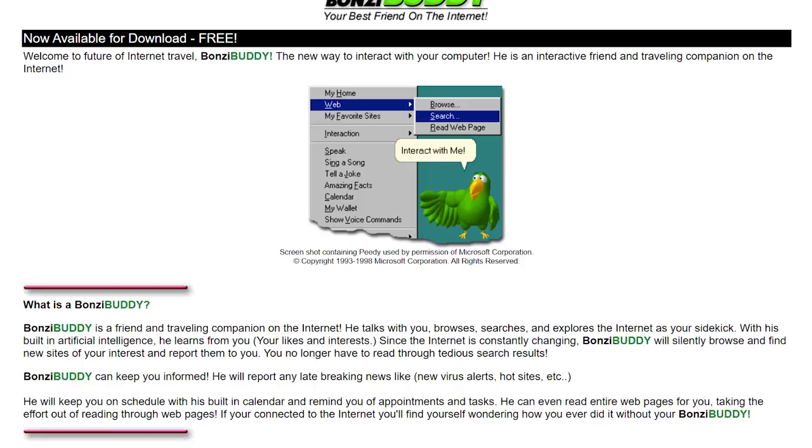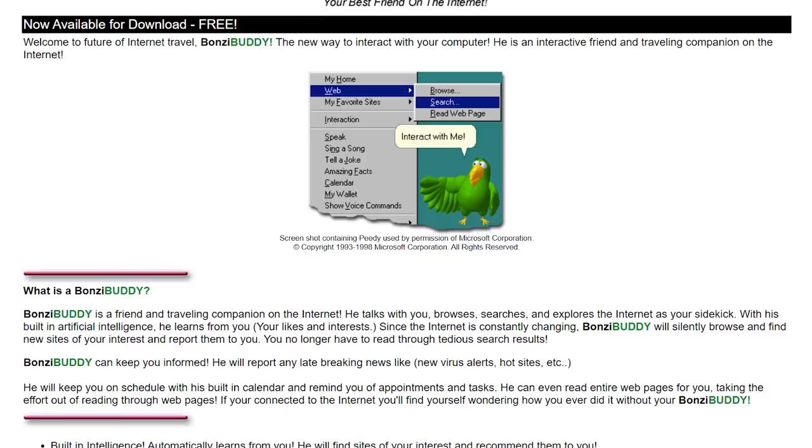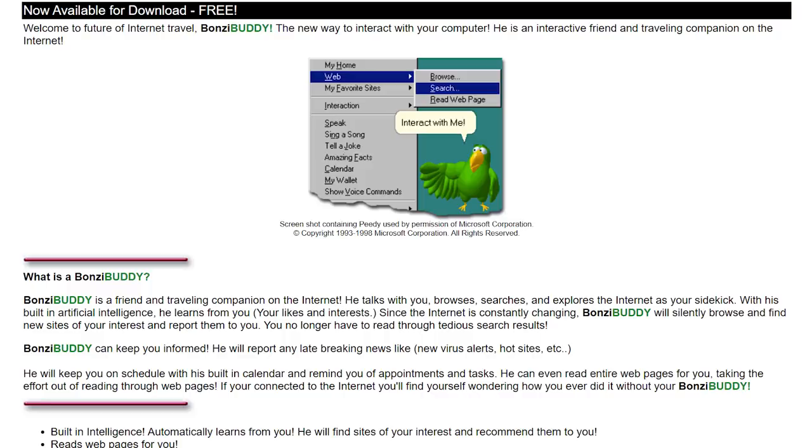Touted as the new way to interact with your computer, BonziBuddy gave users an easy way to search the web, keep track of appointments, and even inform you about new virus alerts.